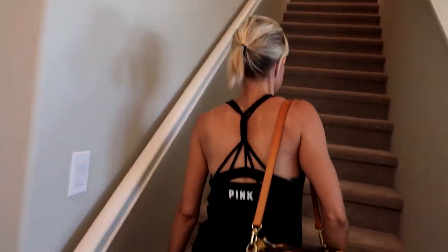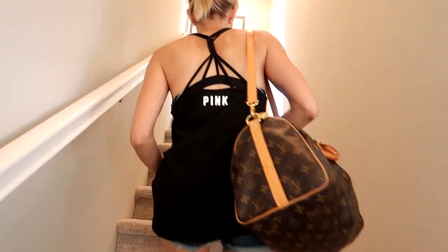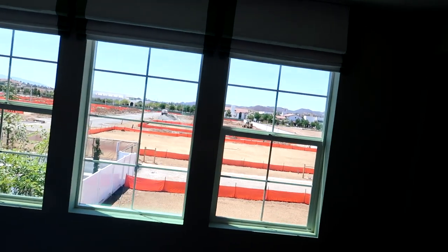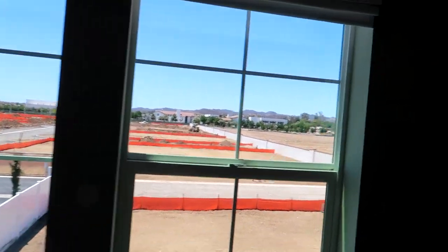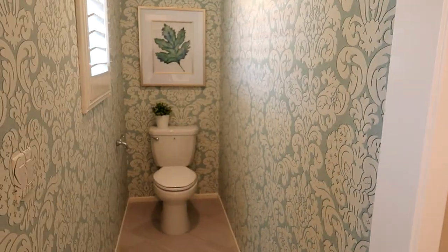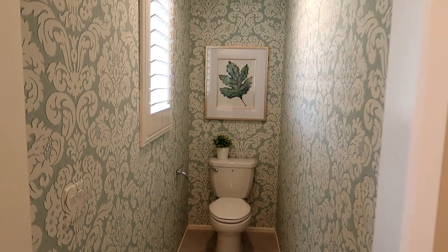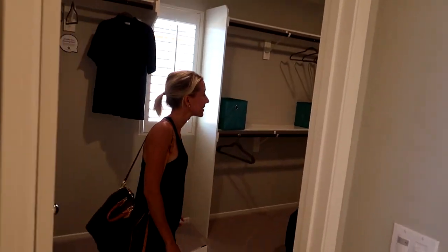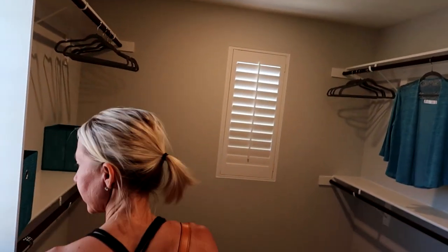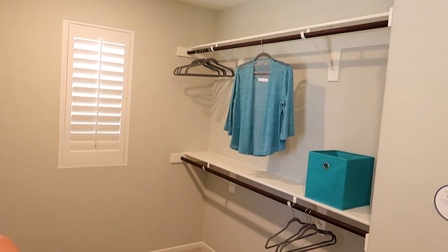Just a normal little coat closet. Let's see upstairs. There's a washer at the top of the stairs. Did you get a bathroom? All your storage will be far away. Nice closet — this is really nice for this size home.